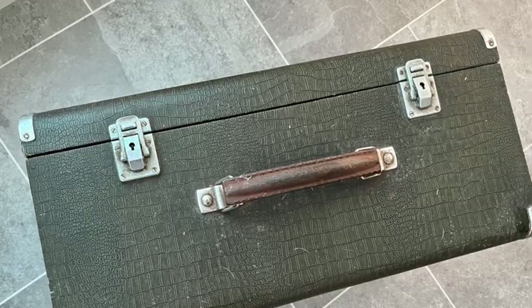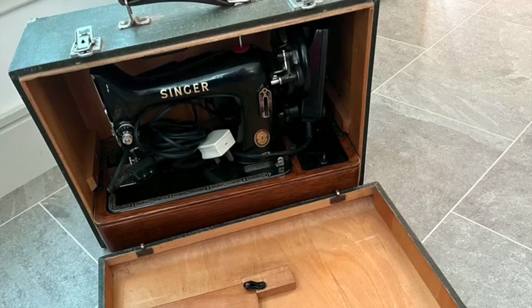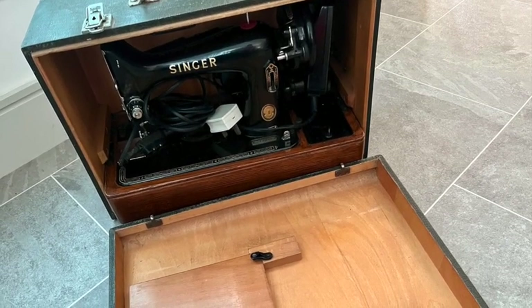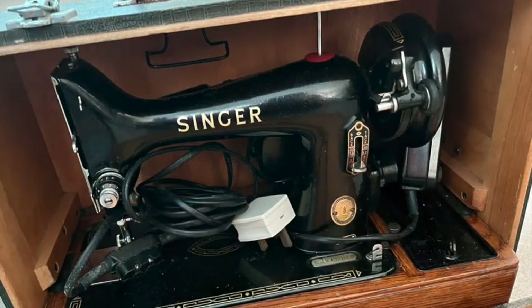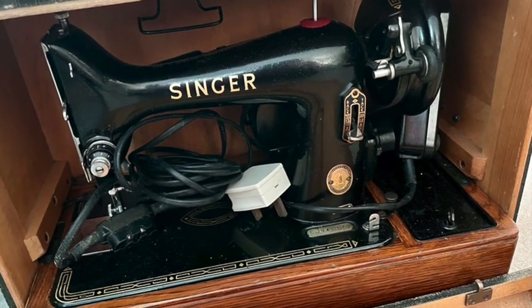My final machine is my pride and joy, and I'm so excited and feel so grateful to have her. This is my Vintage Singer 99K, and isn't she just beautiful? I found her on a buy swap sell group on Facebook. My husband kindly arranged for my dear Aunty Carol to collect her and bought her for me for my birthday.